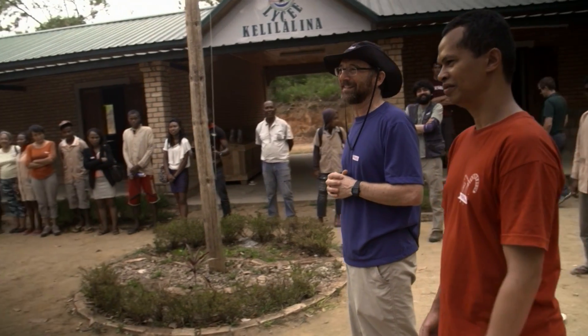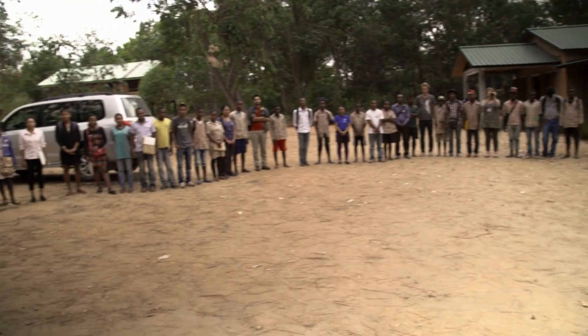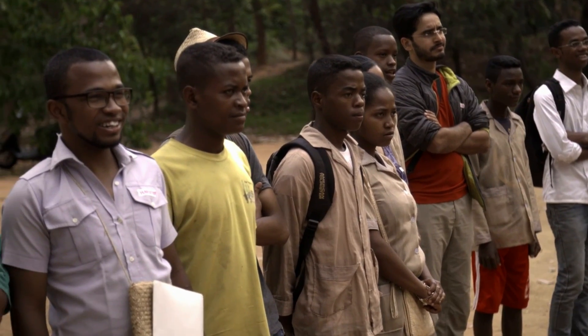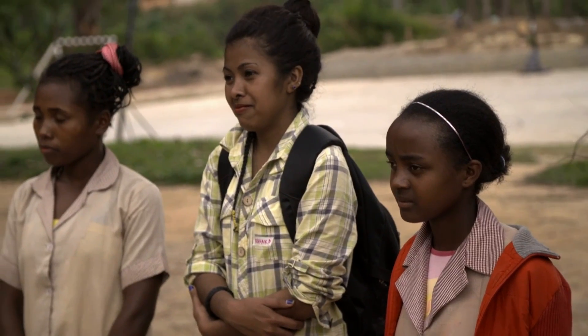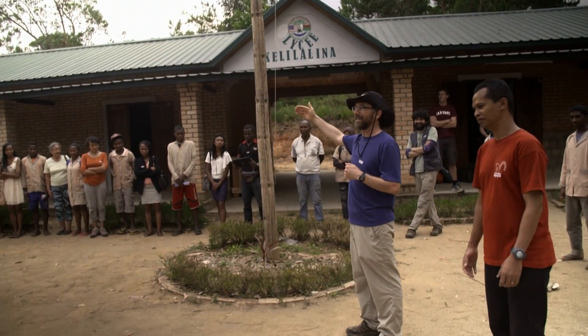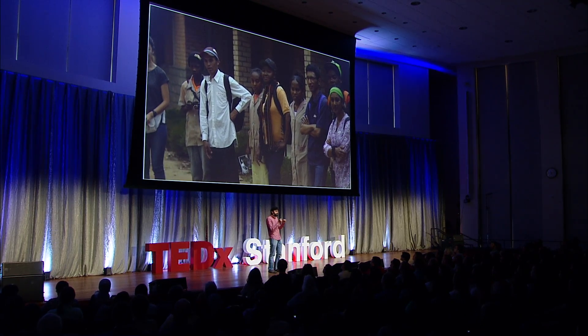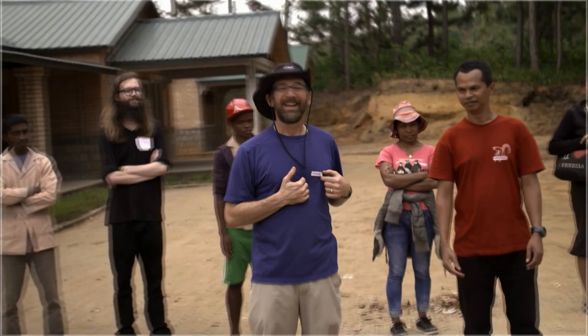A few colleagues of mine with NGOs and friends and my students found ourselves in Madagascar a couple of months ago. We're trying to tackle the idea that health, education, biodiversity loss, environmental loss — all have roots that are joined together, and you have to tackle them together.